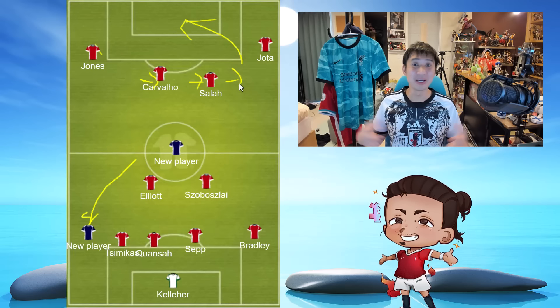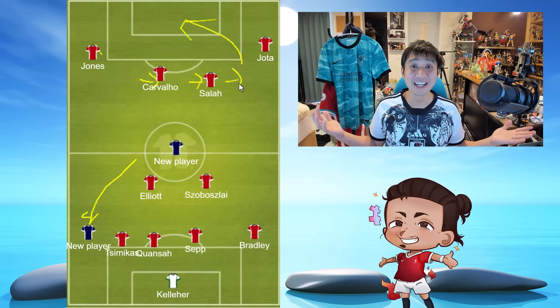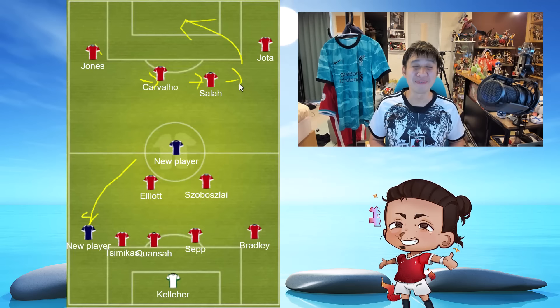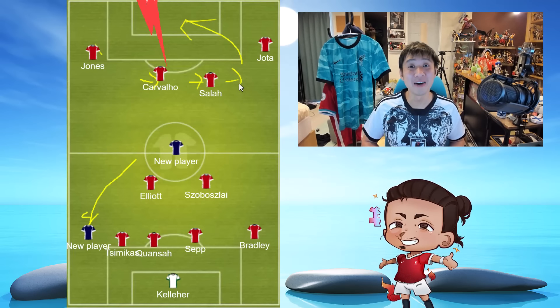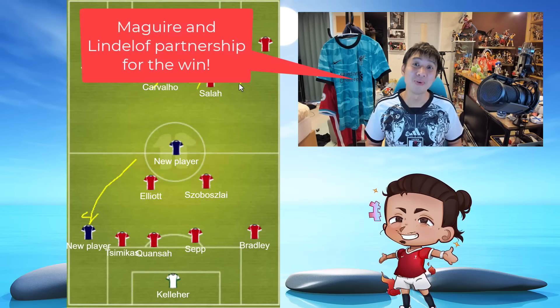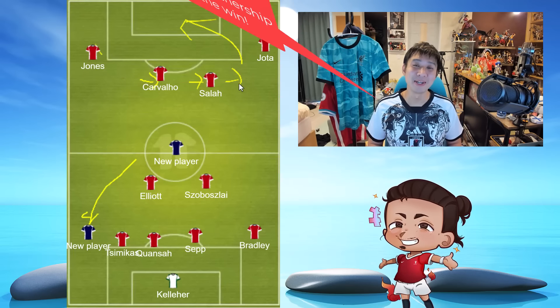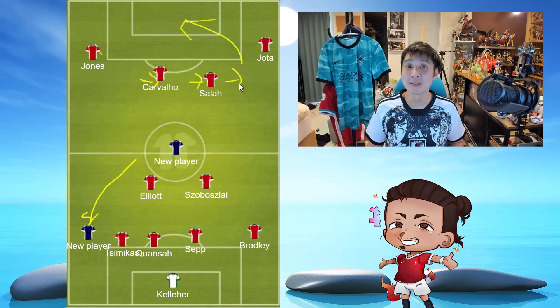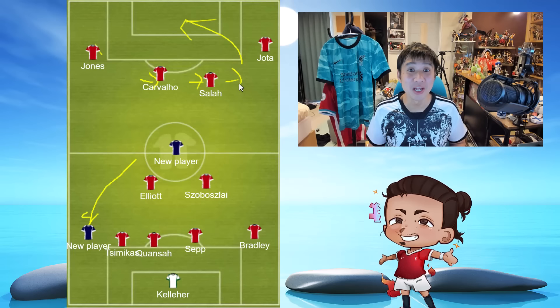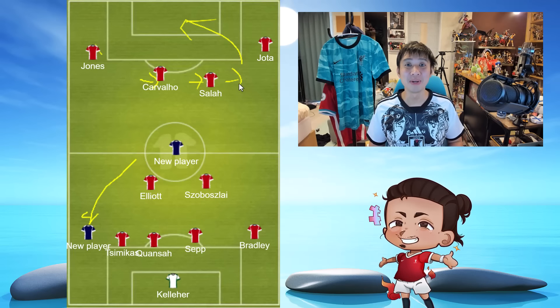A quick word on Man United: unfortunately their new signing Leny Yoro has fractured his metatarsal and is out for three months. Rasmus Højlund is also out for six weeks. It piles up on their youngsters — I feel sorry for Man United fans waiting for preseason to go well. Apparently Erik ten Hag has a bad injury record with all his teams, maybe putting them through the ringers too much and the body isn't coping.